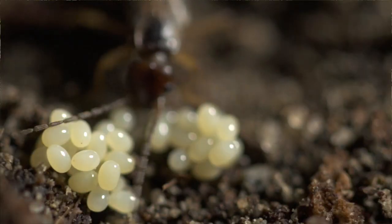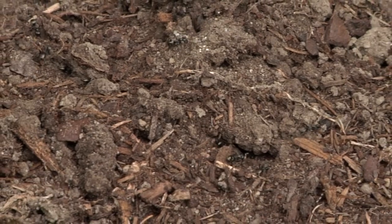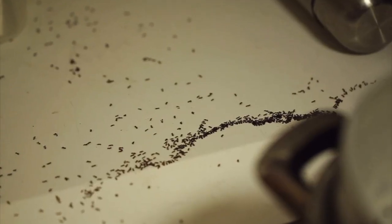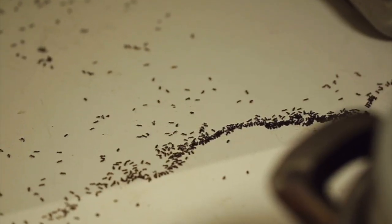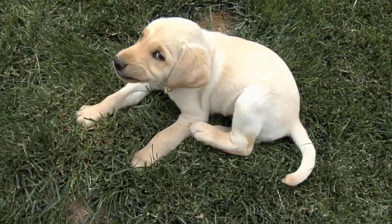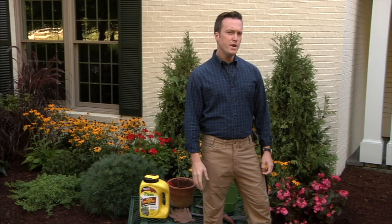Foundation beds can also be a breeding ground for problem insects. Ants nest in mulch and soil and can invade your home as they forage for food. Once inside, they can nest in walls and under floors and are tough to get rid of. Fleas and ticks can lurk in garden beds, ready to latch onto passing pets.